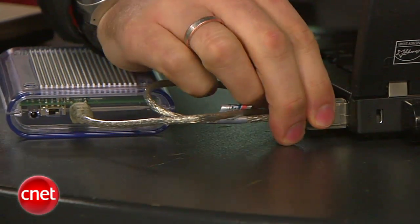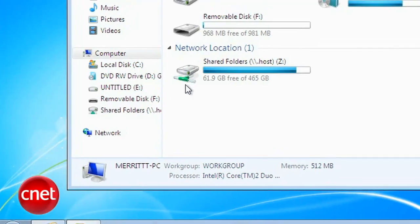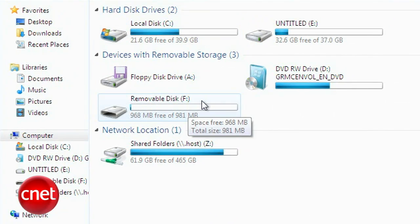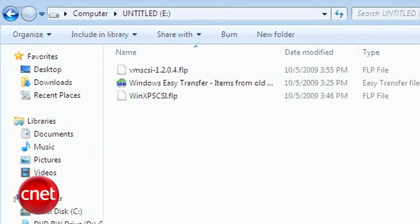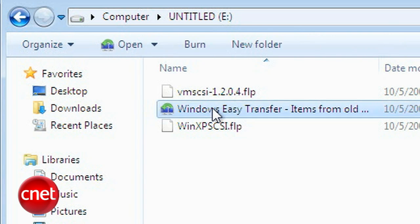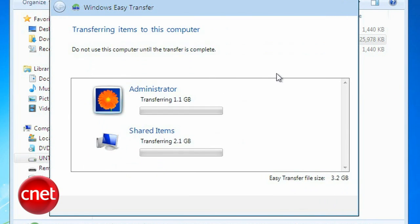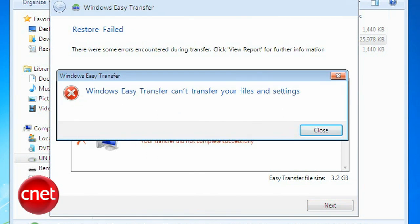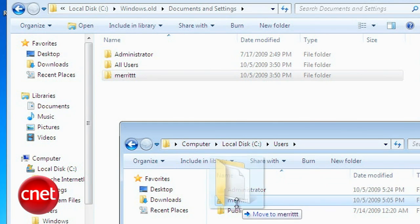Make sure your external drive is connected, then click Start, choose Computer, and under Hard Disk Drives, choose the external drive where you stored your transfer data. Find the file — named Windows Easy Transfer Items from Old Computer — and double-click that file. You can choose which accounts to move, and the transfer wizard is going to figure out the rest for you. If it fails, your data is still in the Windows.old file; you're just going to have to move it by hand.